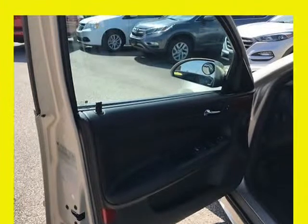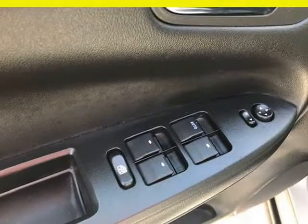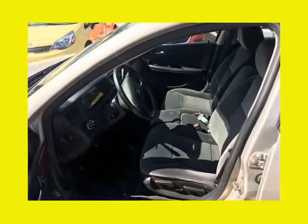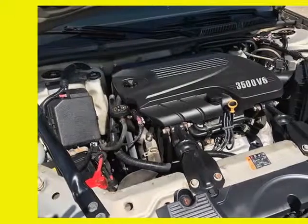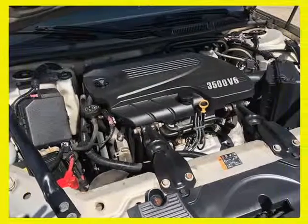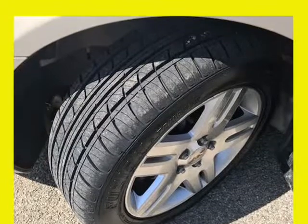It starts right up and idles smooth, accelerates and shifts nice, and it drives great at highway speeds — 65 to 70 miles per hour — with no unusual noises. It drives nice around town as well. It has the 3.5 liter engine, which not only gets great gas mileage but has proven very dependable over the years.